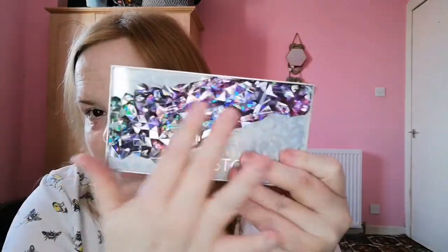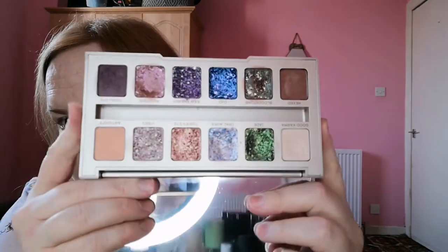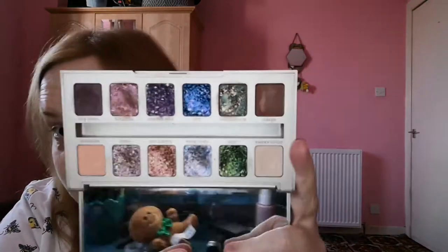Then I have the Urban Decay Stoned Vibes palette — I love this, it is so nice. I hummed and hawed about getting it and then I gave in and I don't regret it. It's got four sort of matte shades — well, these two are matte, these are kind of a satiny formula — and then you've got these gorgeous shades. It also has a big mirror.